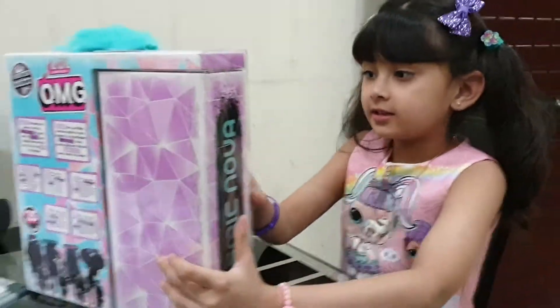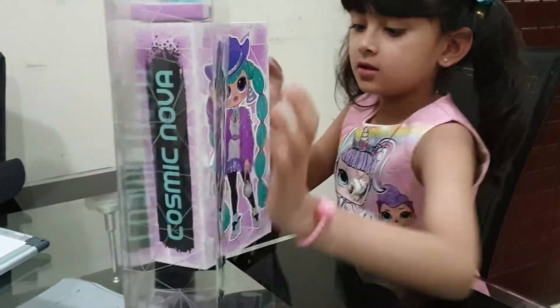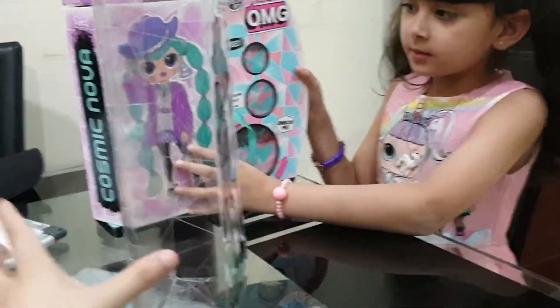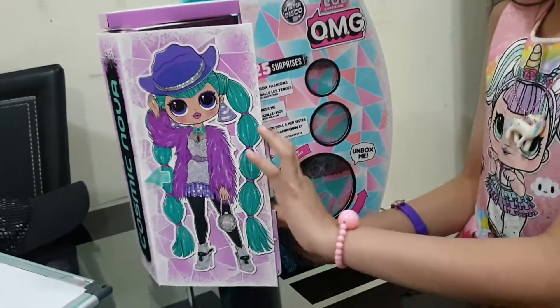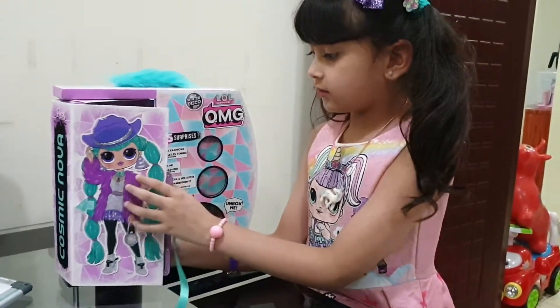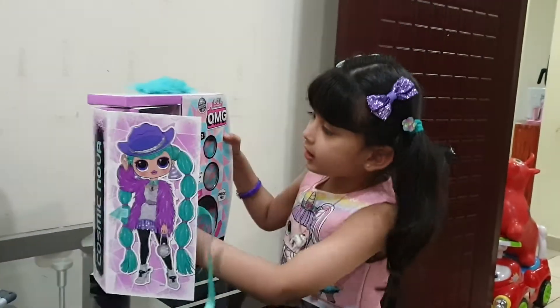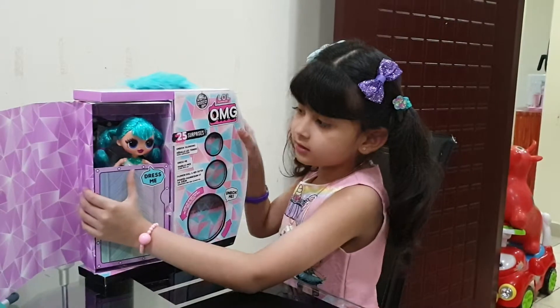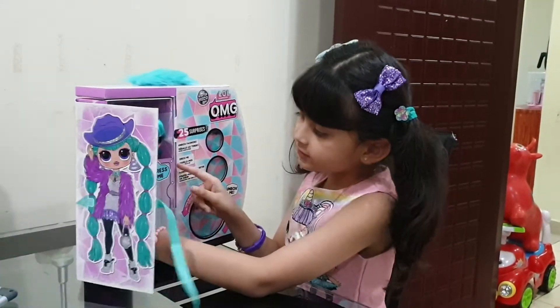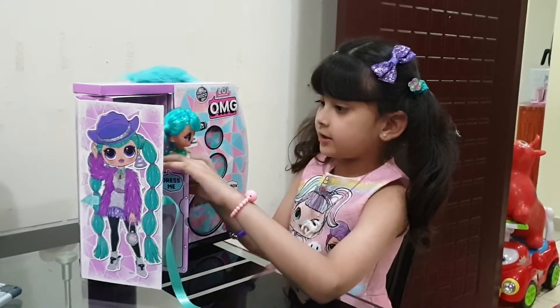Oh my gosh. Now let's open the OmgDogs. Wow, it's going to be this. Let's open it. There's a rubber man here. Okay, here we have our OmgDogs. Wow. She says 'dressing me.' Let's get her out there.